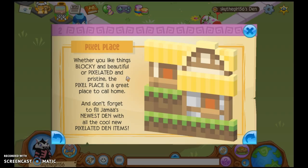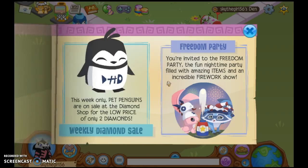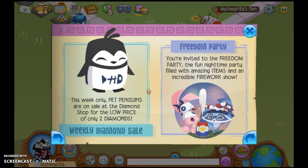Pixel Plays: whether you like things blocky and beautiful or pixelated and pristine, the Pixel Palace is a great place to call home. Don't forget to fill your newest den with all the cool new pixely den items. And this weekend only, pet penguins are on sale at the diamond shop for only two diamonds.